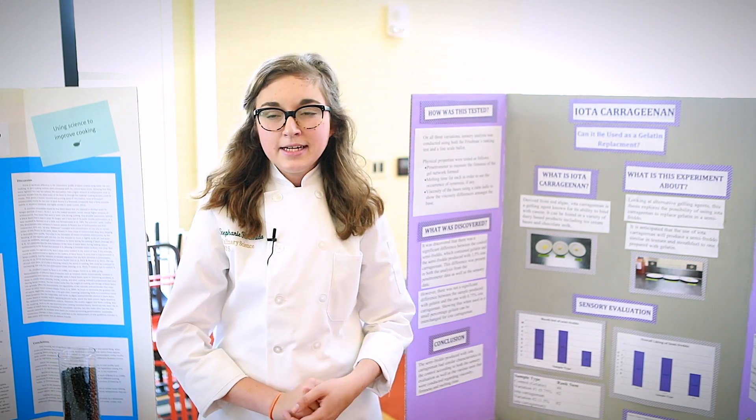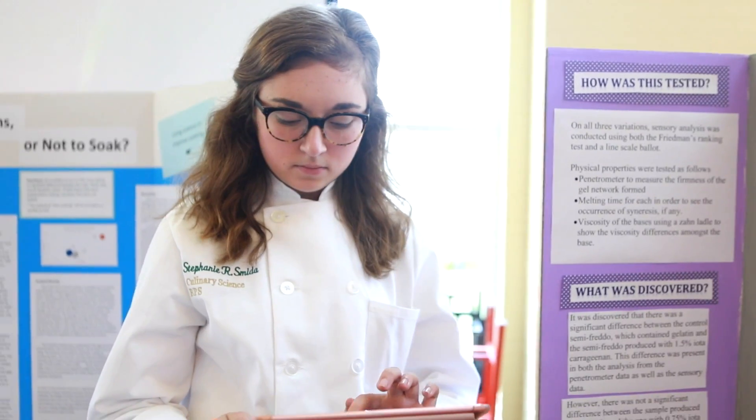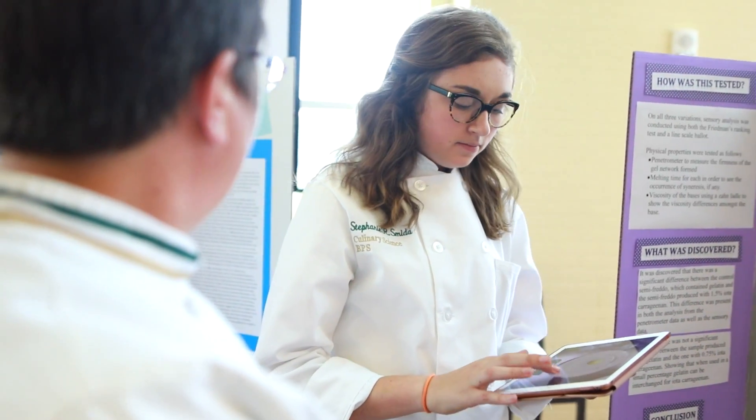My degree in culinary science will help me a lot because I'll be able to solve problems in a more efficient manner — it's all trained within my head already. I know how to do it.